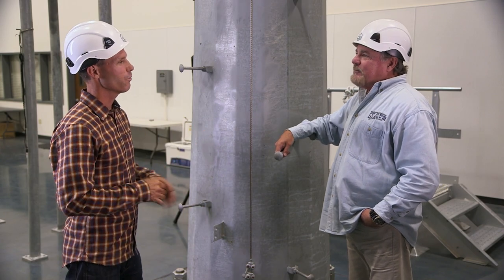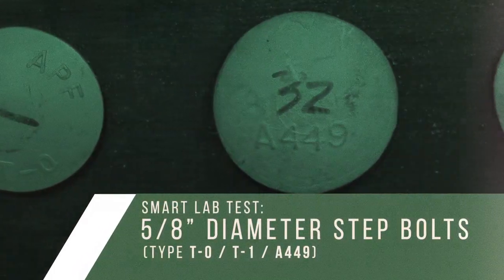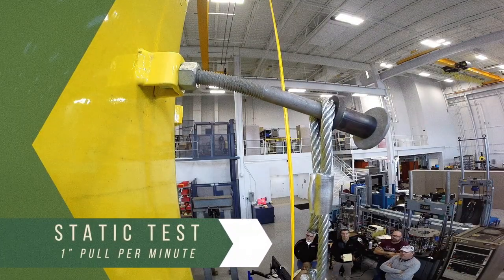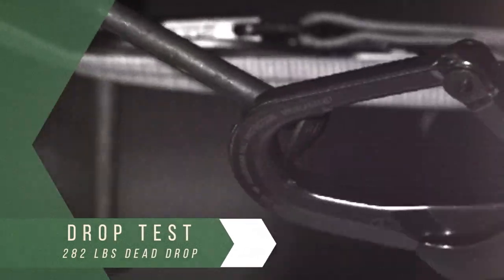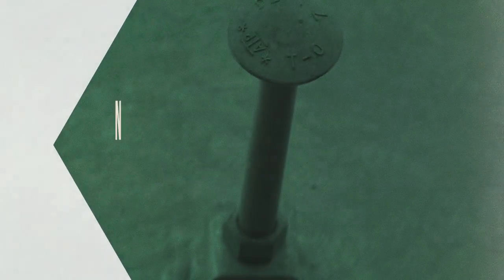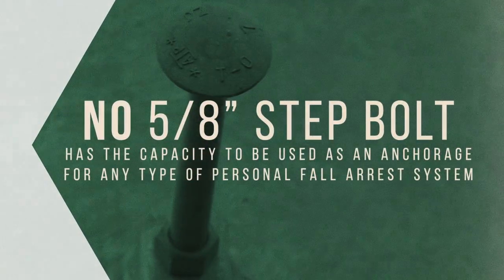So we tested five-eighths inch diameter step bolts of the T0, T1, and A449 varieties. We did a static test — a slow and steady pull of one inch per minute. We did a drop test with a 282 pound solid steel weight. All the drops were performed into fall arrest lanyards at heights of three to six feet. The bottom line is: five-eighths step bolts have the capacity for climbing and positioning, but no five-eighths step bolt has the capacity to be used as an anchorage for any type of personal fall arrest system.